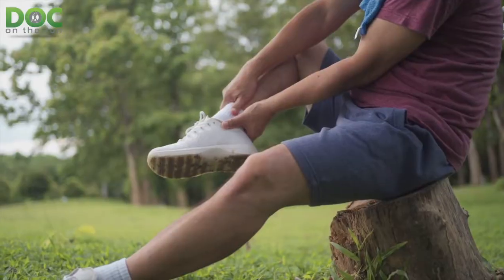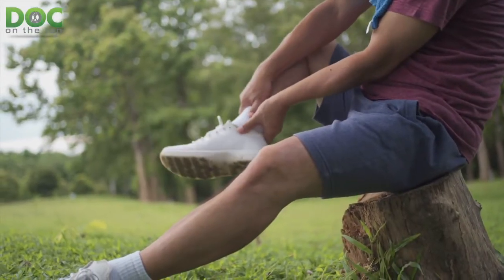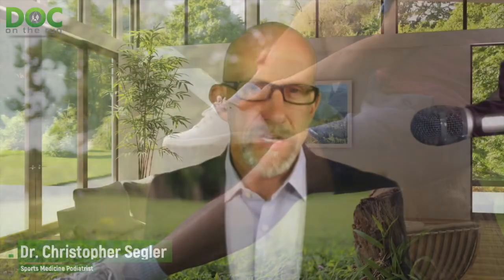Sometimes I wouldn't really feel anything during the run, but then maybe the day after it would be a little bit sore if I stepped on it wrong or pushed it against the inside of a shoe, and it would be sort of a little bit discolored, but not really bad. But within the next day or two, it would actually start to turn black. So we're going to talk about the three reasons why that really happens.